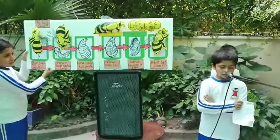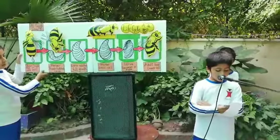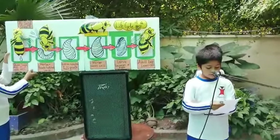Good morning students and teachers. My name is Ali Sajid and I am from Great Tea. I made the project of the life cycle of the honeybee.